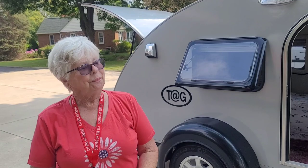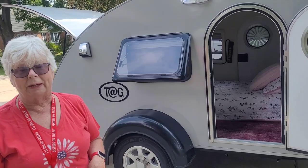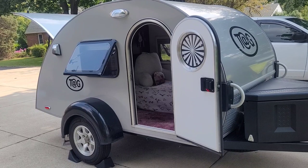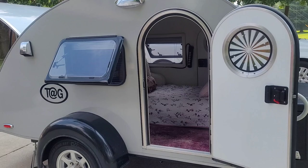Then I found the perfect camper for me. It is a 2015 tag, made by New Camp in Sugar Creek, Ohio. It's little — maybe eight to ten foot — and it weighs 975 pounds. I can stand up and get dressed in it. It's got air conditioning, a stereo, TV, DVD player, and a fantastic fan. So it's perfect for me.